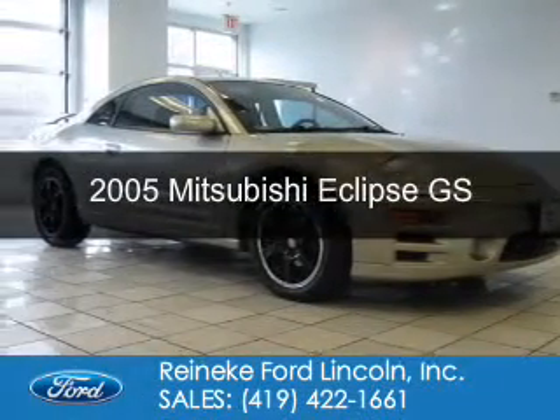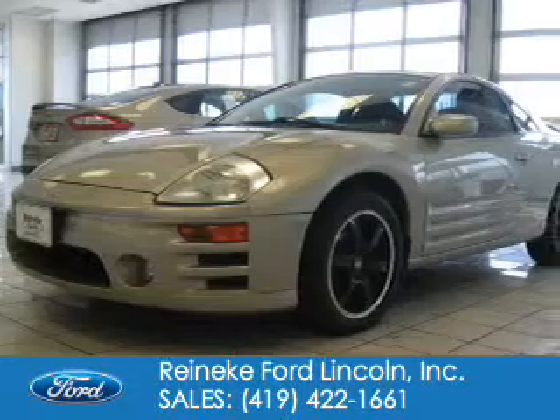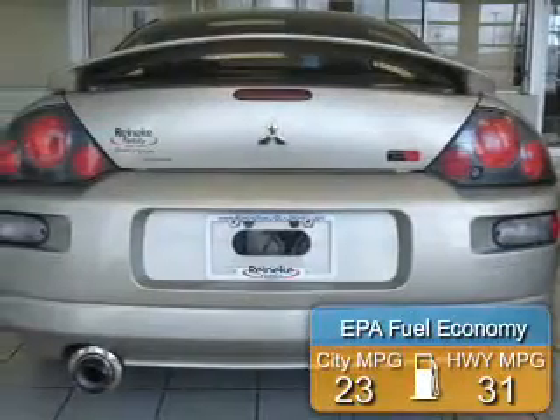This is a used 2005 Mitsubishi Eclipse. It's powered by front-wheel drive and a 2.4-liter four-cylinder engine. Great fuel efficiency.